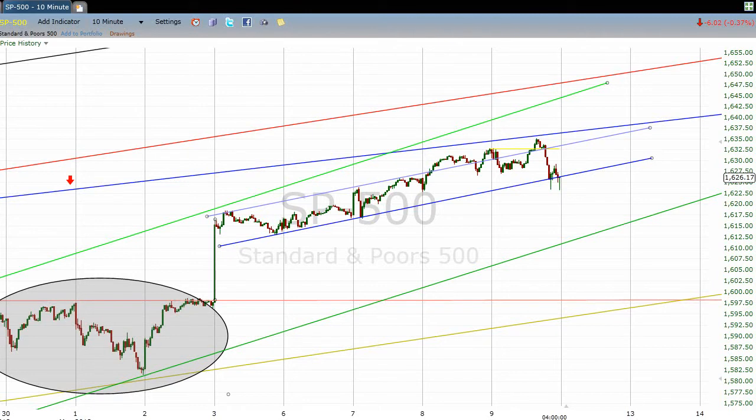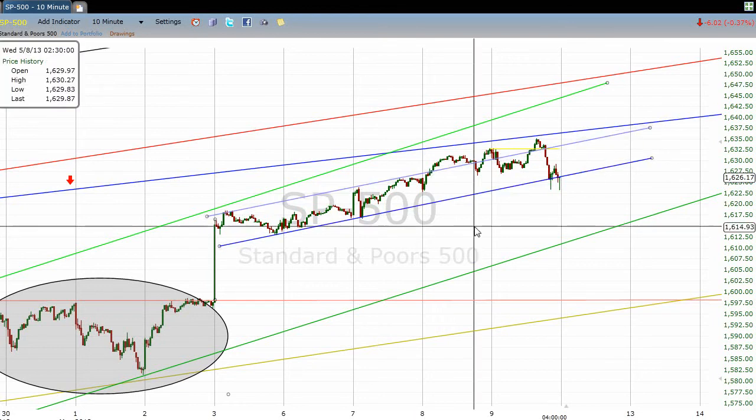Here's a 10-minute chart. We had identified a couple of things in the chart. One of them is this little kind of a flag-ish, fairly gently rising pattern. You can see that the low of this pattern...